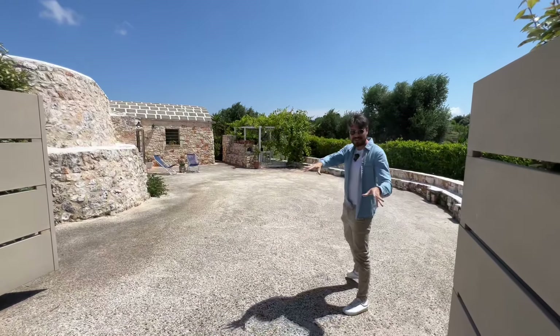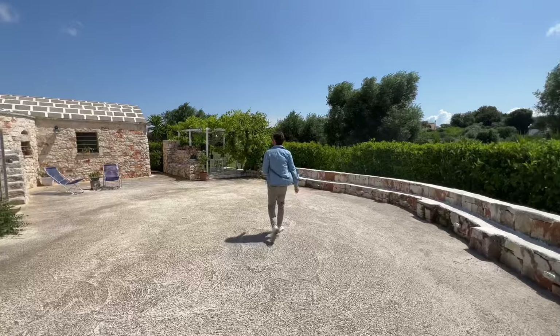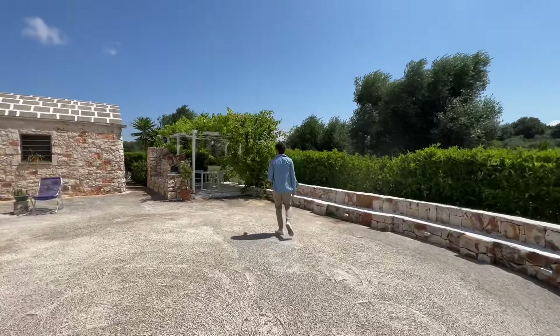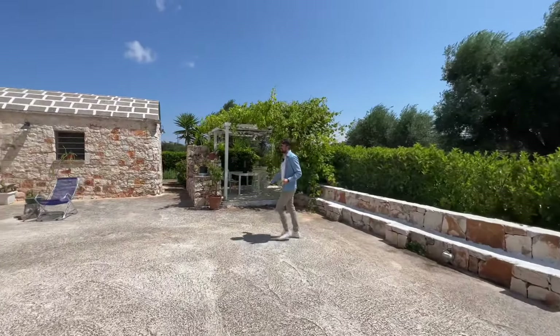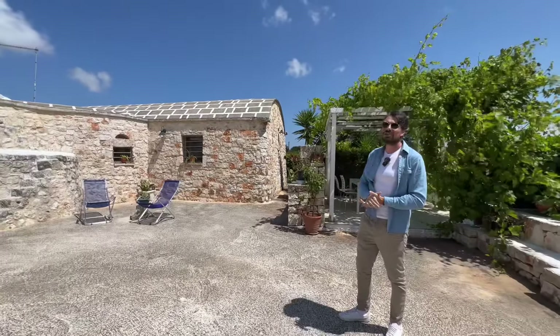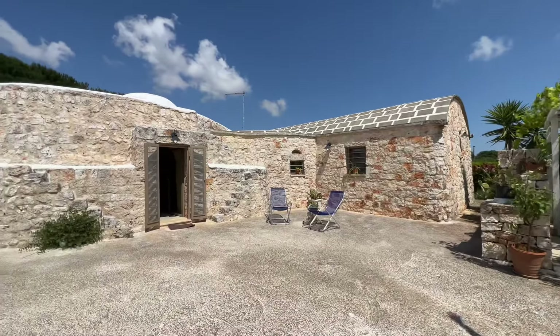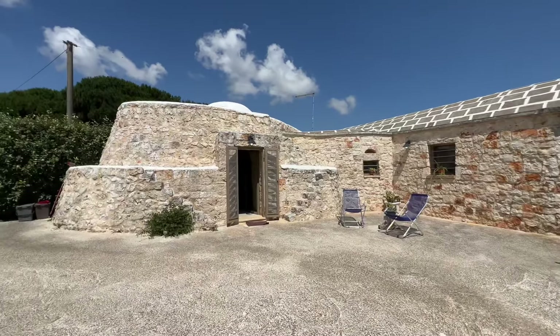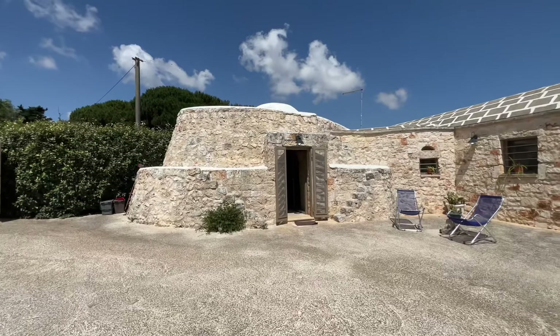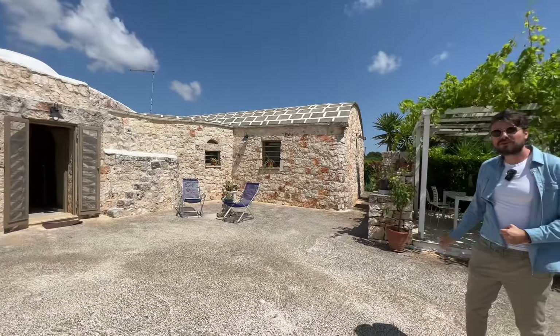So we've got these electric gates — let's walk through and I'll start by showing you the property from the outside as well as the garden area and surrounding land. It's an L-shaped trullo saraceno and you can see you've got the barrel vaulted ceilings. That is the bedroom area, so you've got two bedrooms here and we've got 90 square meters of property.